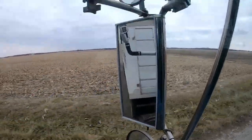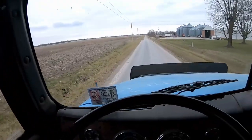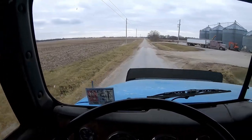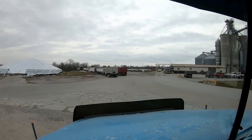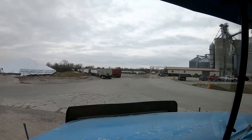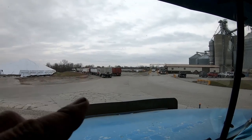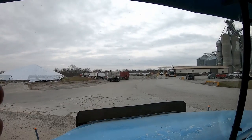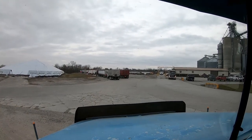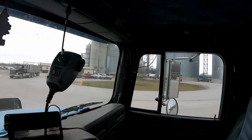Dad's behind me. We'll go over, empty out, maybe load them back up for in the morning. I made it over to the CGB and there is a long line — I got doubles all the way around. Dad's behind me along with about five other trucks.